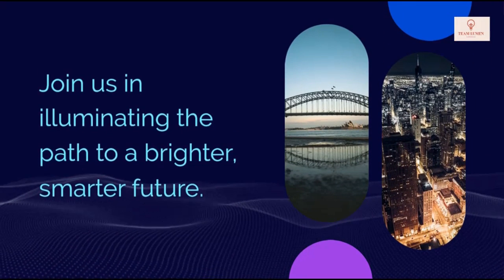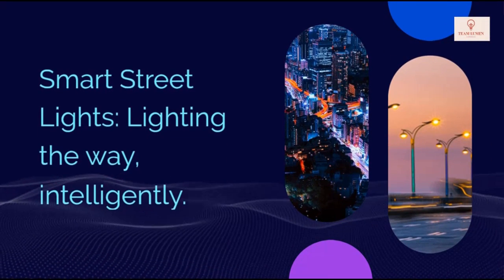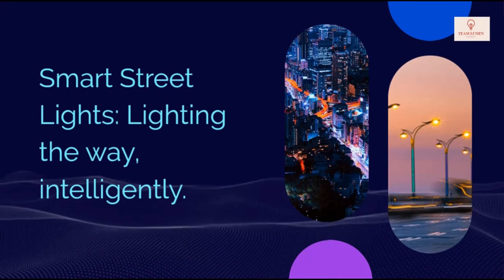Join us in illuminating the path to a brighter, smarter future. Smart street lights — lighting the way intelligently.